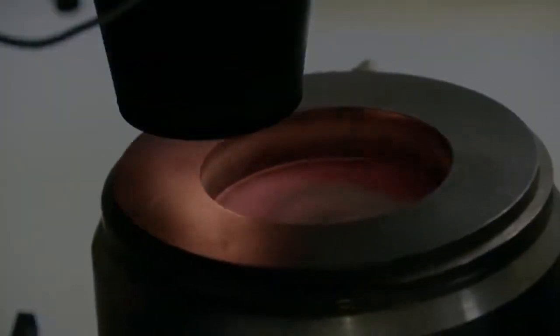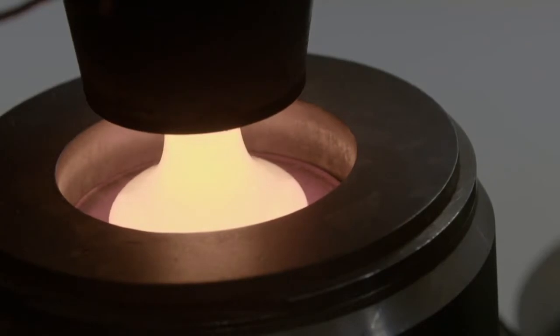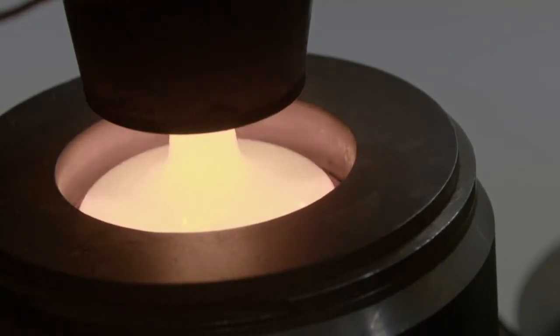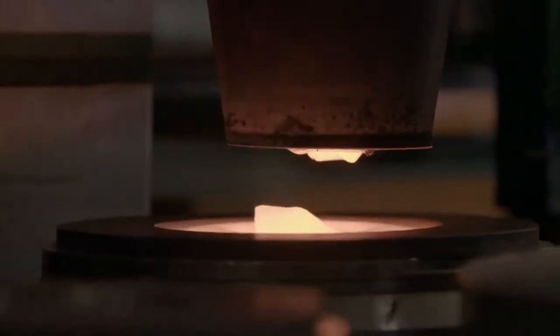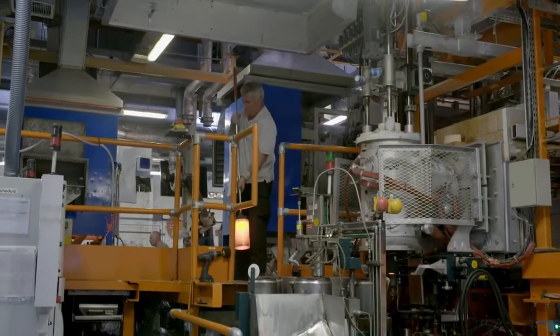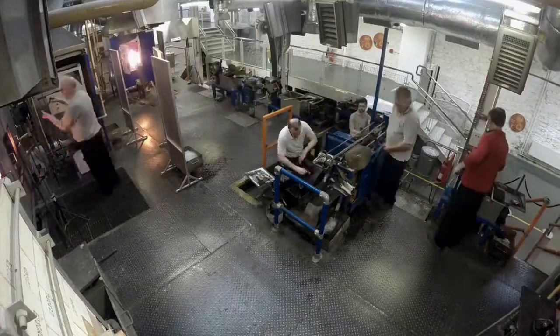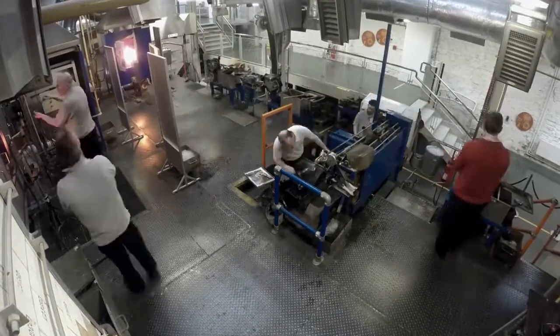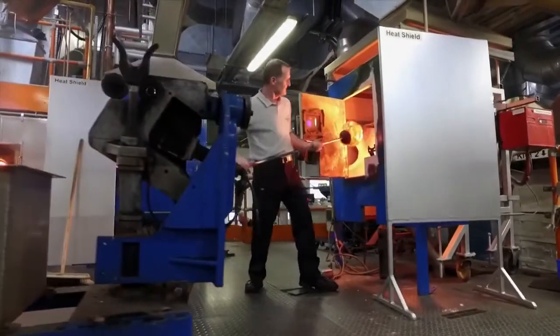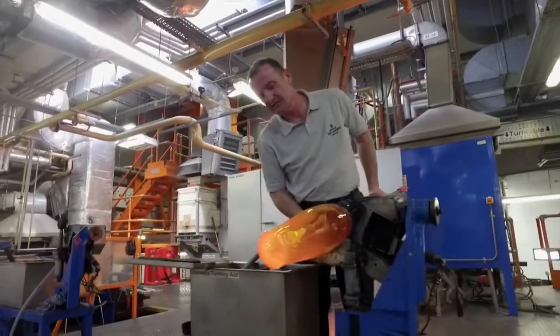The main furnace maintains a face-meltingly fierce temperature of 1,400 degrees all day, 365 days a year — it's simply too inefficient to ever let it cool down. They use an electric arc furnace rather than a blast furnace. Down on the factory floor, molten crystal from the furnace pours like syrup into metal jars called billets. One by one, they're plucked out and put to work. A frankly terrifying ballet plays out as craftsmen neatly dodge, weave, and sidestep around each other — all while carrying crystal five times hotter than the average oven.